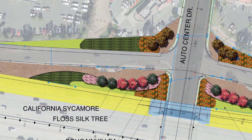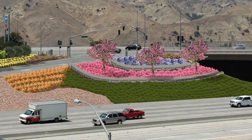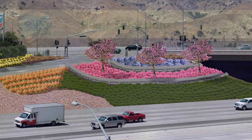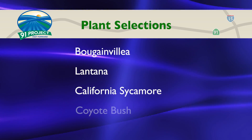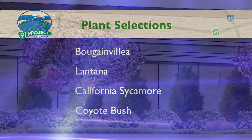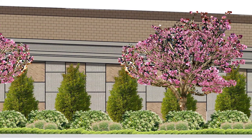Landscaping will feature native and adapted species that require minimal water use, consistent with statewide water conservation efforts. Plant selections include bougainvillea, lantana, California sycamore, coyote bush, and others. Skyline trees will also be planted in select areas, and recycled water will be used for irrigation.